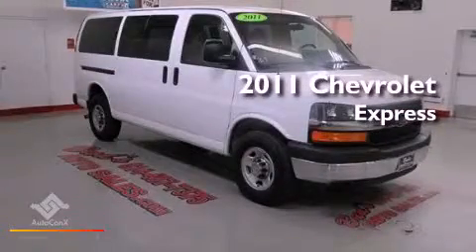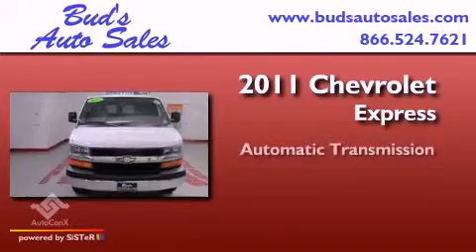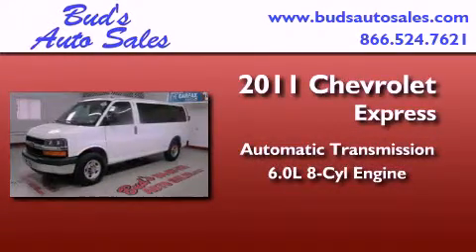This is a 2011 Chevrolet Express. This van has an automatic transmission and a 6.0-liter V8.